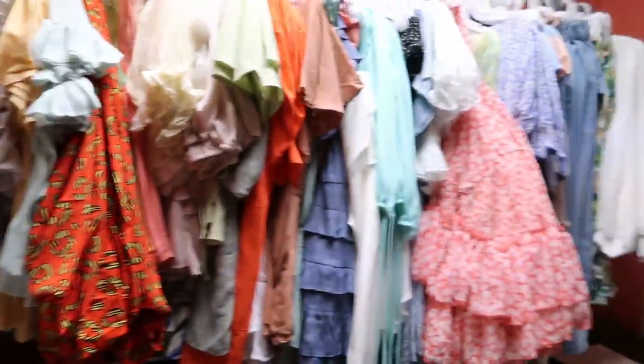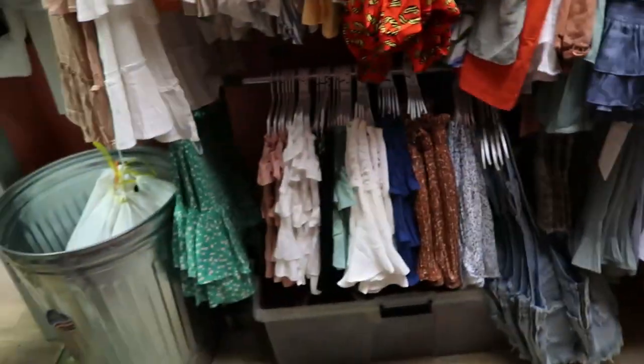Now I'm going into Vestique to go have a clothing fitting for the USC fashion show. I had my Vestique fitting — it was really cool and such a fun opportunity, but I totally failed to video myself trying on the clothes, so you're not getting that footage.